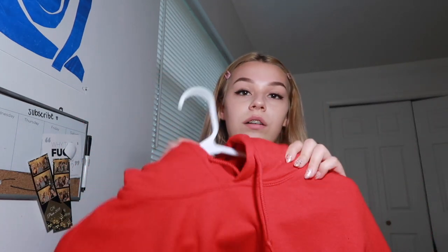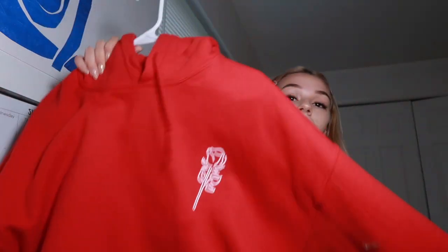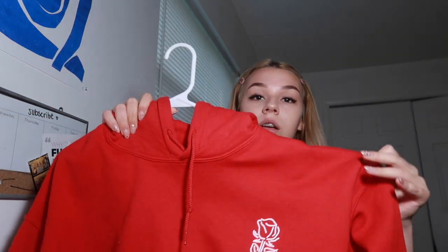The last two things aren't brand new but I get a lot of questions on them. Starting with this red hoodie — I have two of these, one in a large and one in an extra large. I just love big hoodies. This is Tessa Brooks merch — I didn't get it because I'm a fan, I got it because it looked cute. It's so freaking comfortable.